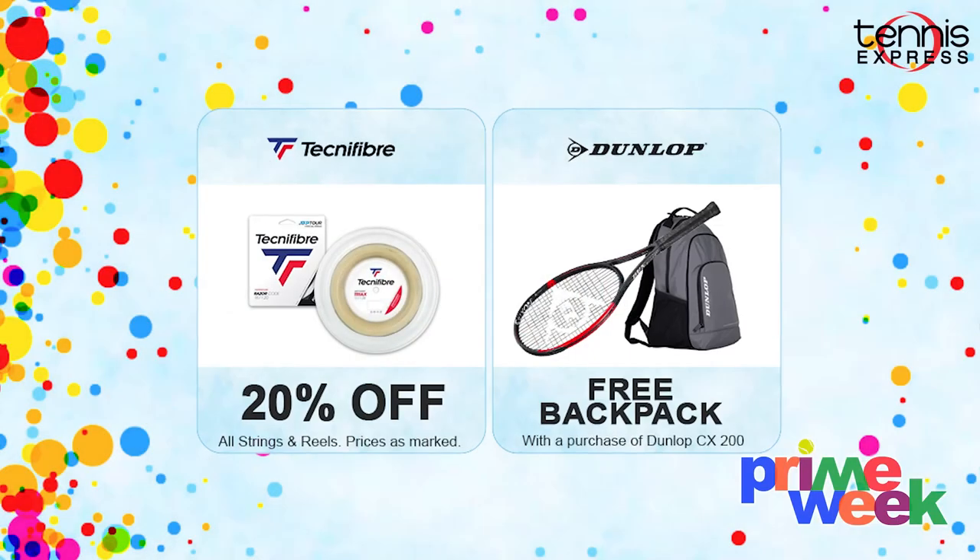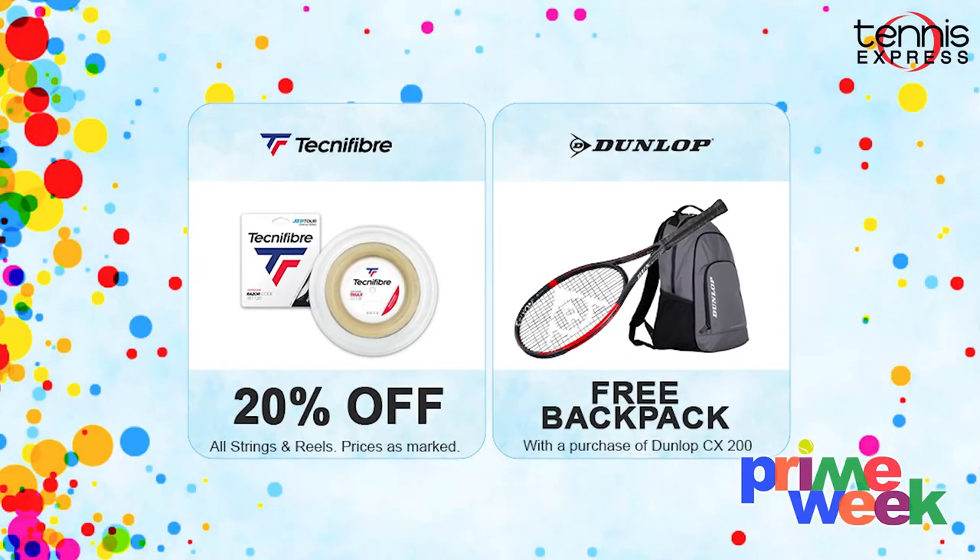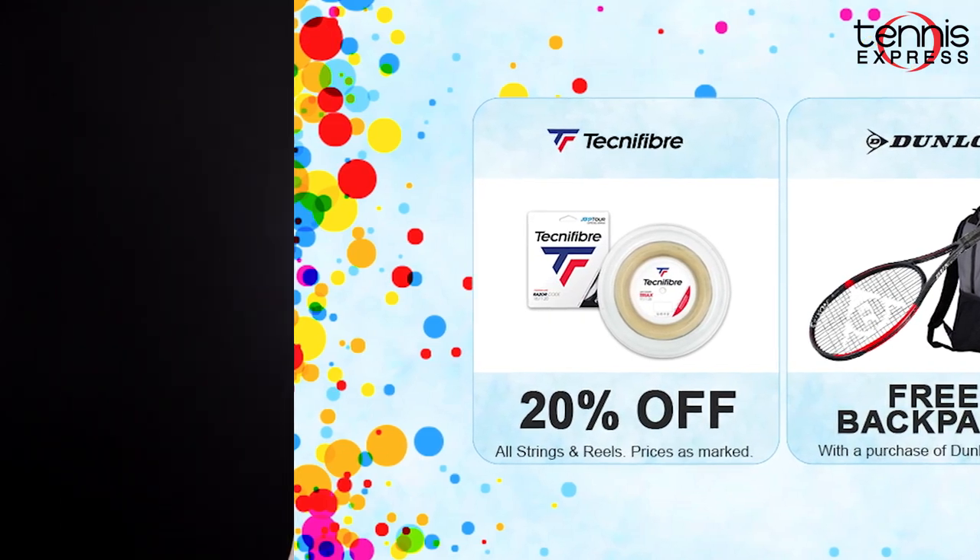Plus, if you're looking for some new strings, there's 20% off Technifiber strings and reels. And finally, you can get great deals on various bags and tennis accessories so you can show off your favorite sport and carry your gear in style.